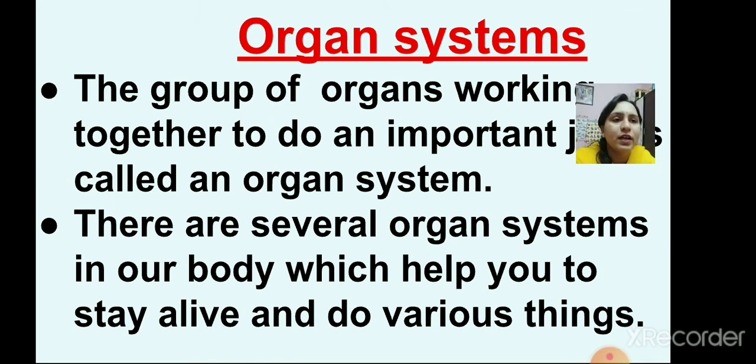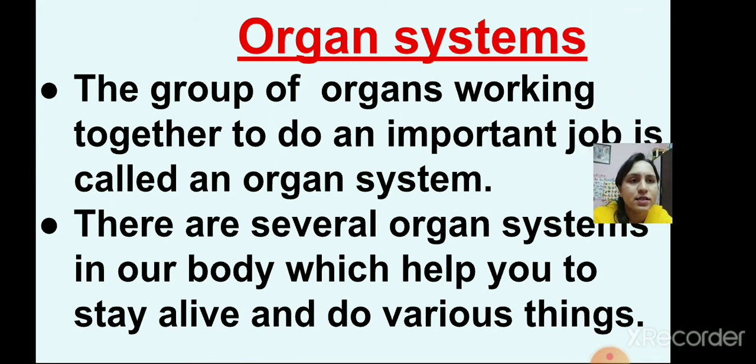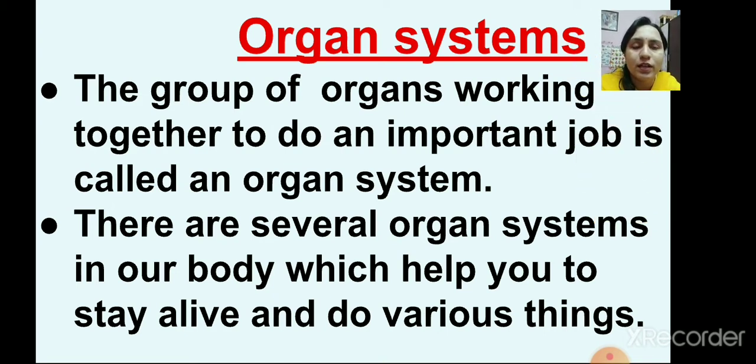Then we had learnt about organ systems. The group of organs working together to do an important job is called an organ system. There are several organ systems in our body which help you to stay alive and to do various things.